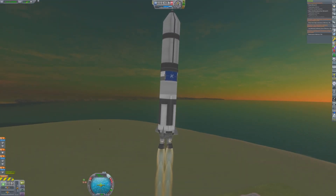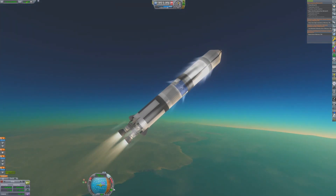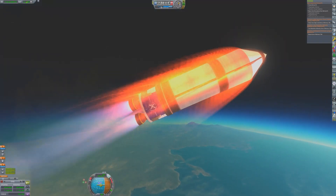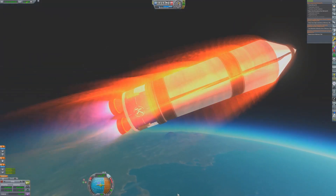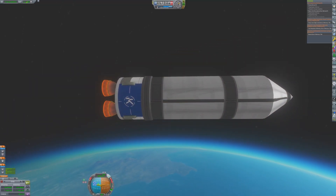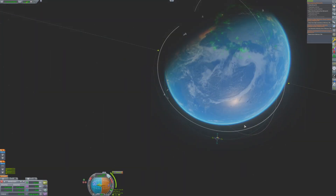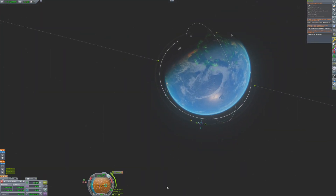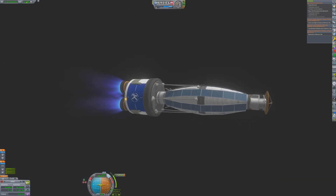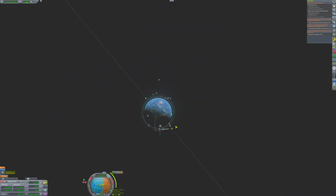With the high thrust-to-weight ratio of the first stage, this rocket is able to take a very aggressive gravity turn. After MECO, the second stage fires up and begins to power the rocket the rest of the way into orbit. With the desired apoapsis achieved, the second stage engines cut off and the fairings are jettisoned in the upper atmosphere. The rocket coasts to its apoapsis, where it fires its engines again to finish circularization around Kerbin. The probe will finish its own circularization burn so that the second stage will burn up in the atmosphere.